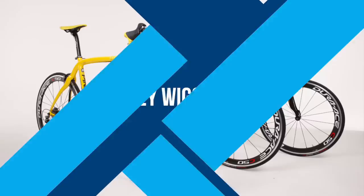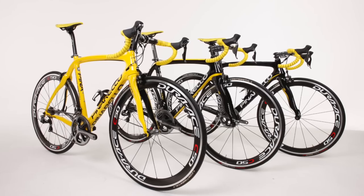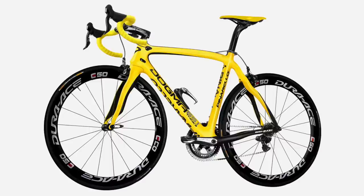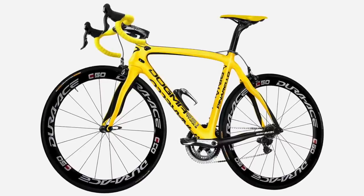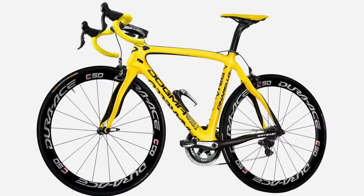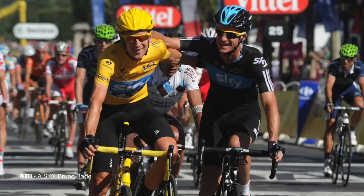Throughout the 2012 edition of the Tour de France, Team Sky were riding the Pinarello Dogma 2, but Wiggins made the switch to the Pinarello Dogma 65.1 Think 2 for the final stage. This was unveiled ahead of the tour. The frame design was similar to the Dogma 2 with Pinarello's trademarked wavy fork and seat stays, but the 65.1 used 65-tonne HM 1K carbon fibre, which was said to be more rigid, more reactive and lighter.